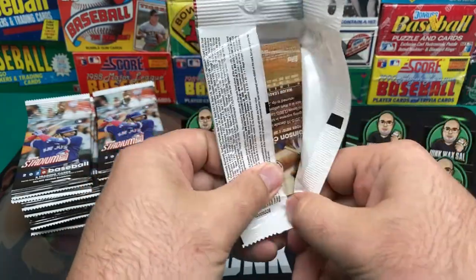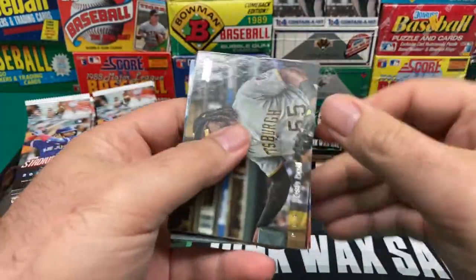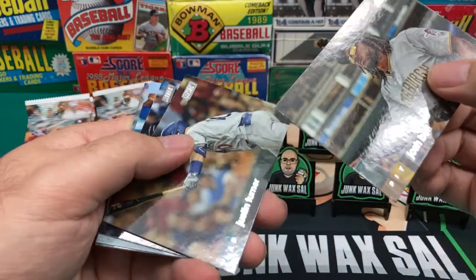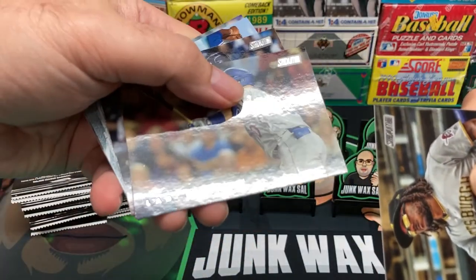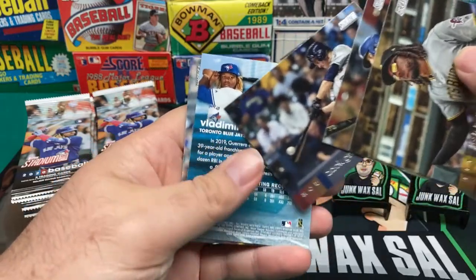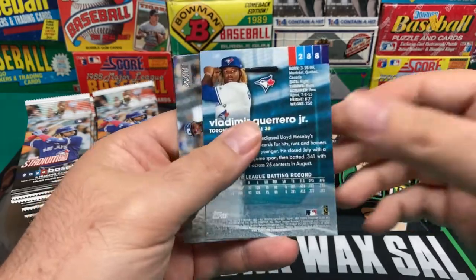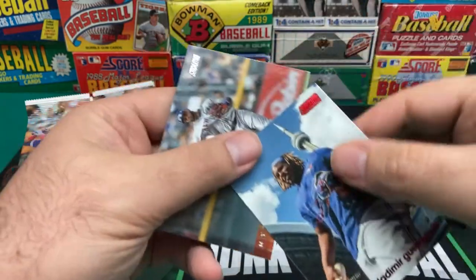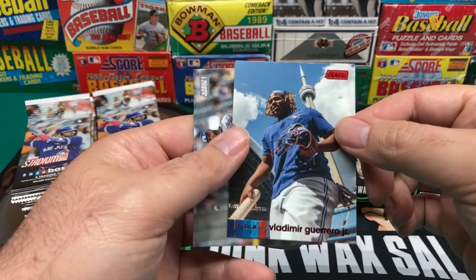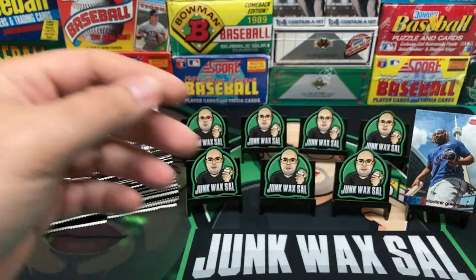Hopefully these packs are going to cooperate and make it somewhat easy to get into these. We have Josh Bell, and then we have Justin Turner. Zach Greinke batting — interesting. And we have a Vladimir Guerrero red. That's a nice one there. And then we end it with Robinson Cano.